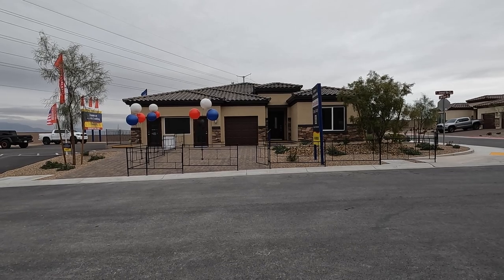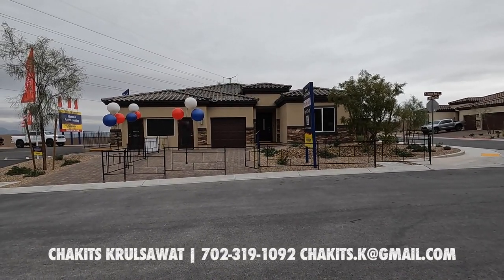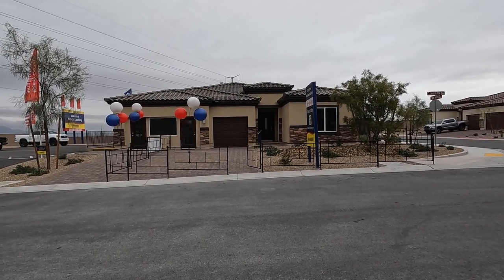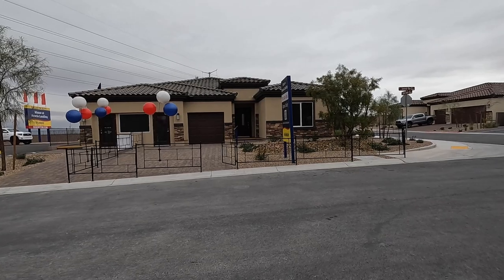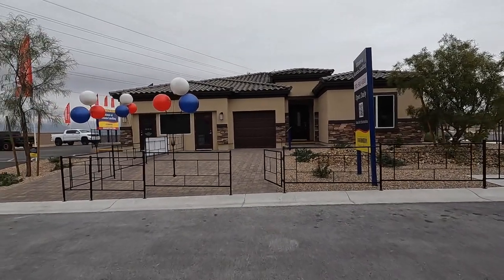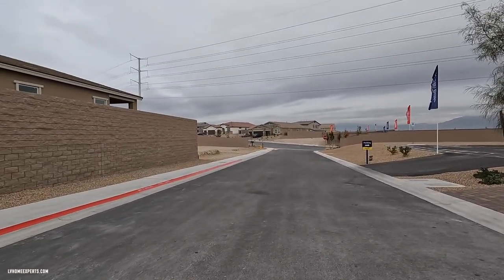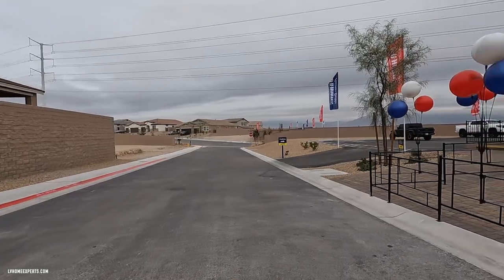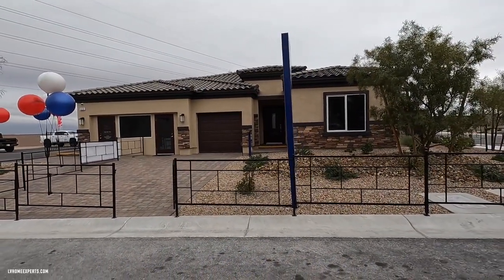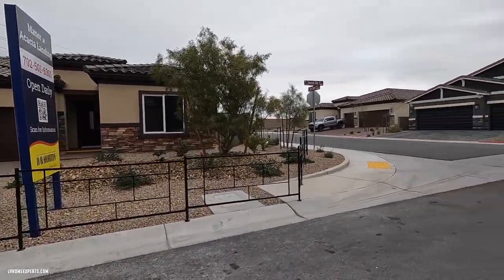All right, what's up everybody — another day, another property tour. If this is your first time tuning in, my name is Chris with Simply Vegas, licensed real estate agent out here in Las Vegas, Nevada. Today I'm out here in the northwest of the Las Vegas Valley, just right off of Cheyenne, Ann, and the 215. Today I'm going to be touring this beautiful single-story home by DR Horton.